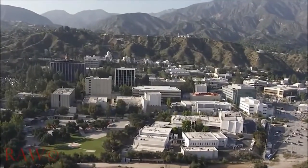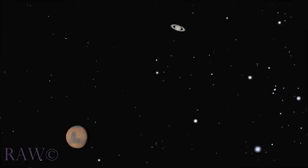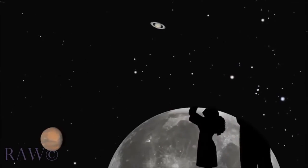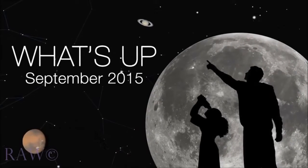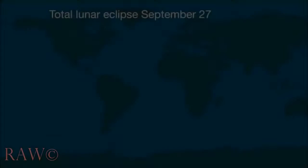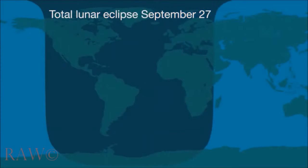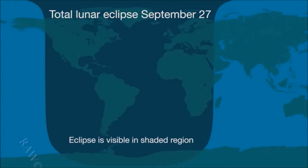Hello and welcome. I'm Jane Houston-Jones from NASA's Jet Propulsion Laboratory in Pasadena, California. What's up for September? A total eclipse of the Harvest Moon. On the evening of September 27th, observers in North and South America will see a long, total lunar eclipse lasting 72 minutes. This eclipse is also visible in Europe and Africa.